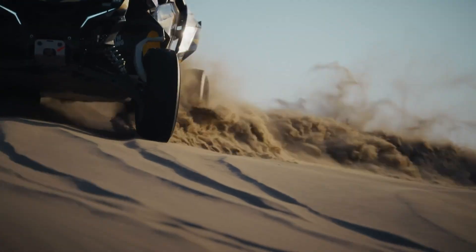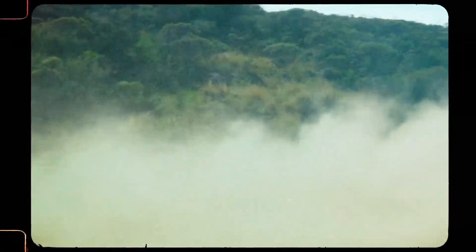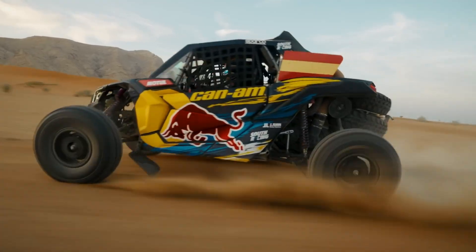Prices start at $35,500, with top models reaching $50,420. Designed for power and precision, it's the ultimate ride for off-road adventures.